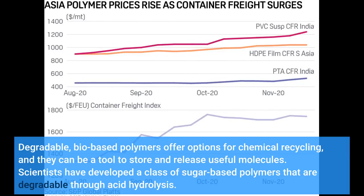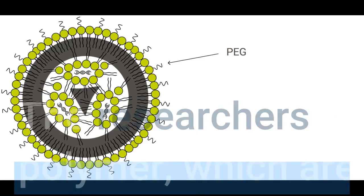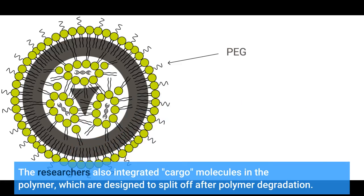Degradable, bio-based polymers offer options for chemical recycling, and they can be a tool to store and release useful molecules. Scientists have developed a class of sugar-based polymers that are degradable through acid hydrolysis. The researchers also integrated cargo molecules in the polymer, which are designed to split off after polymer degradation.